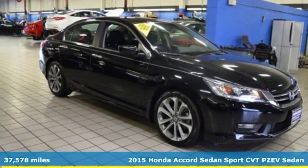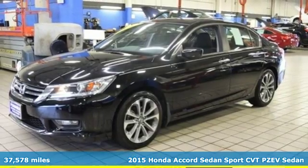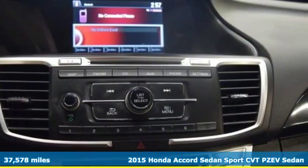Here's a 2015 Honda Accord Sedan. Every Honda is designed with the driver in mind. It's equipped for all your driving needs and wants.